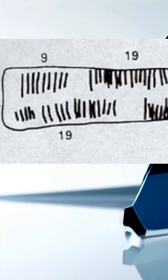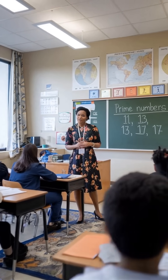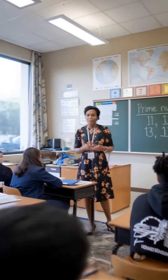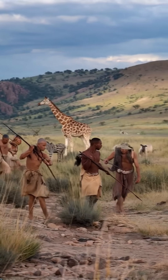Now things get really interesting. Row three features the prime numbers between 10 and 20: 11, 13, 17, and 19. Prime numbers are a pretty abstract concept even for us today. Could prehistoric people really have grasped such a complex mathematical idea?